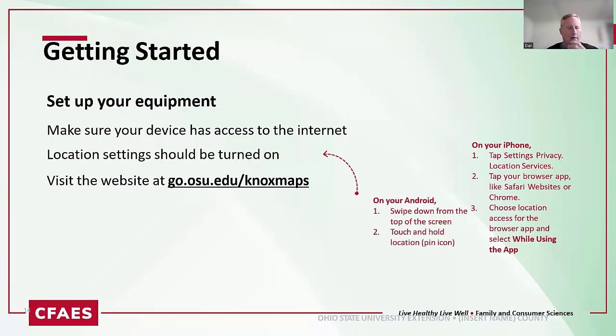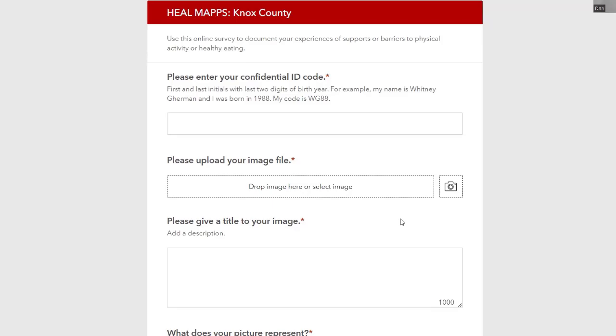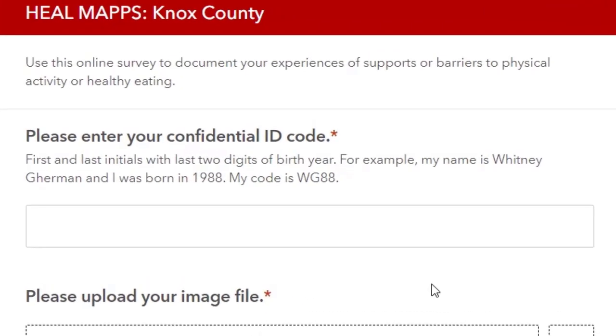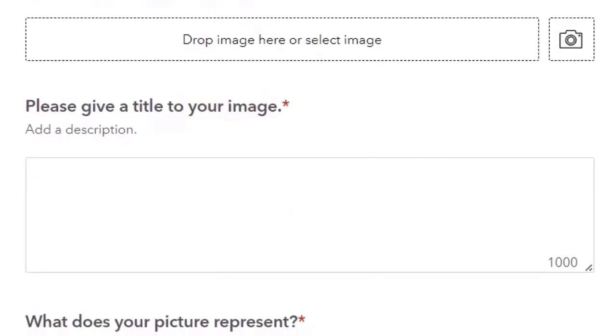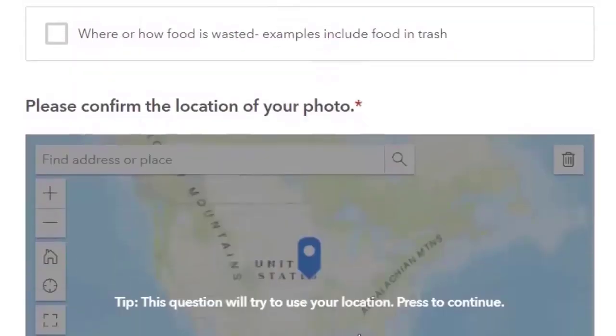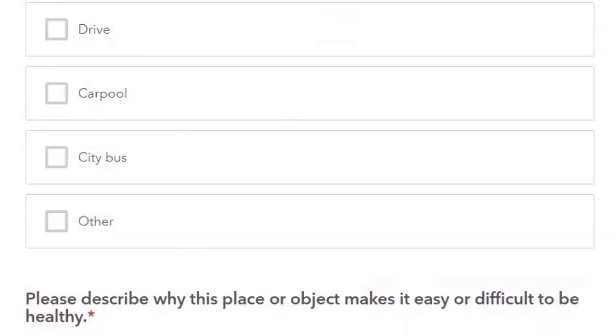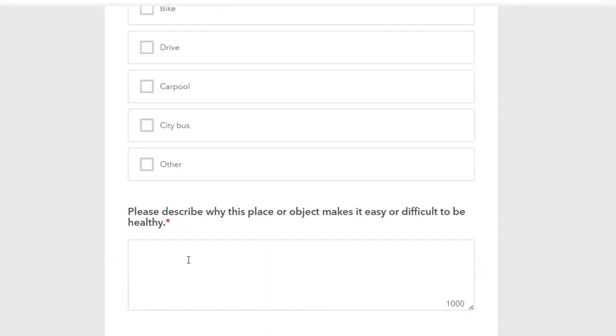We did another project in Knox County. This is an example of what the photo survey actually looks like. They'd take a picture on their phone and a survey would pop up. They'd drop the image, describe it, and check which part of the food system it represents. The survey pings the location where the picture was taken, then they describe whether the food item or meal makes it easy to eat healthy, what transportation they used, and why the place or object makes it easier or more difficult to be healthy.